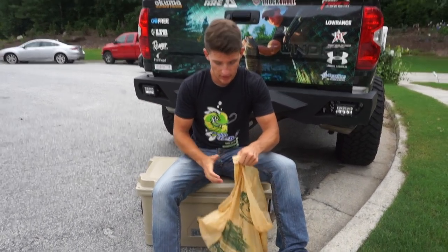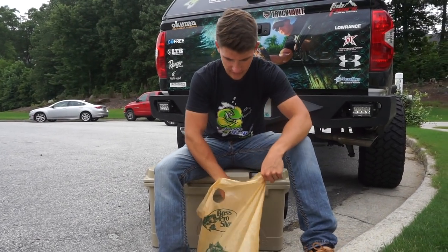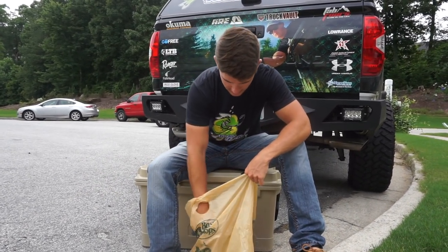I just got back to the house and I'm going to be unboxing the stuff right here, showing you guys what I bought, and also the giveaway.